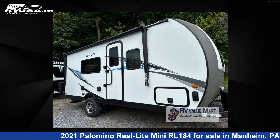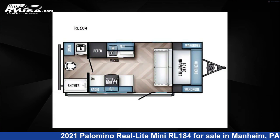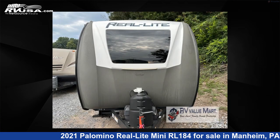This 2021 Palomino Real Light Mini RL184 is a travel trailer RV. It is located in Mannheim, Pennsylvania, 17545 and is offered for sale by RV Value Mart.